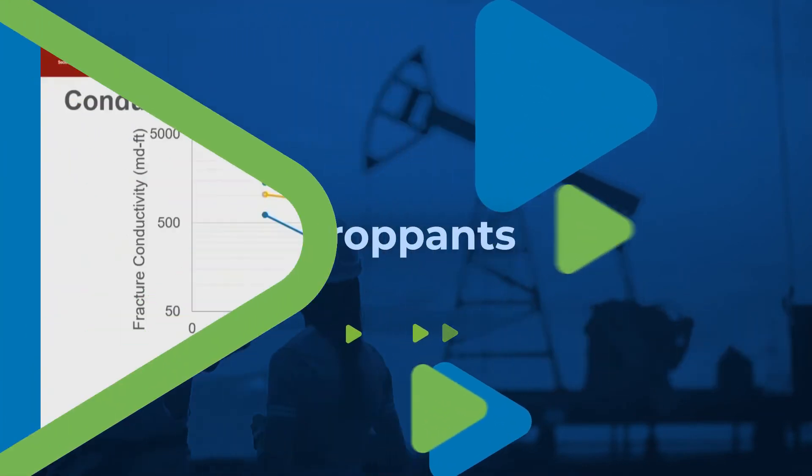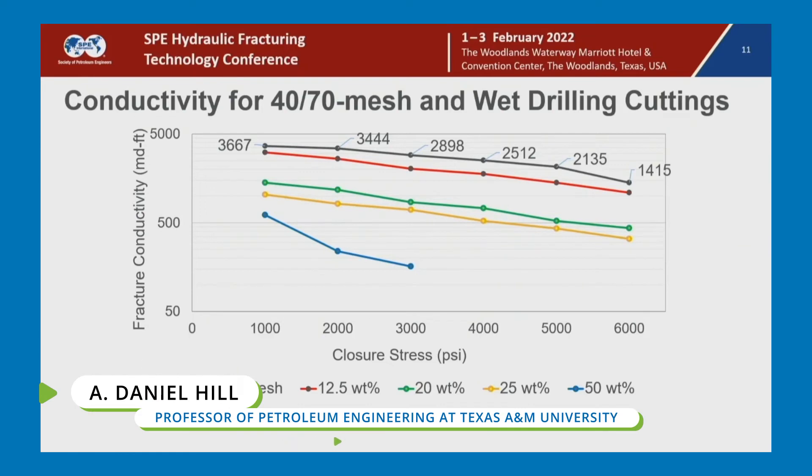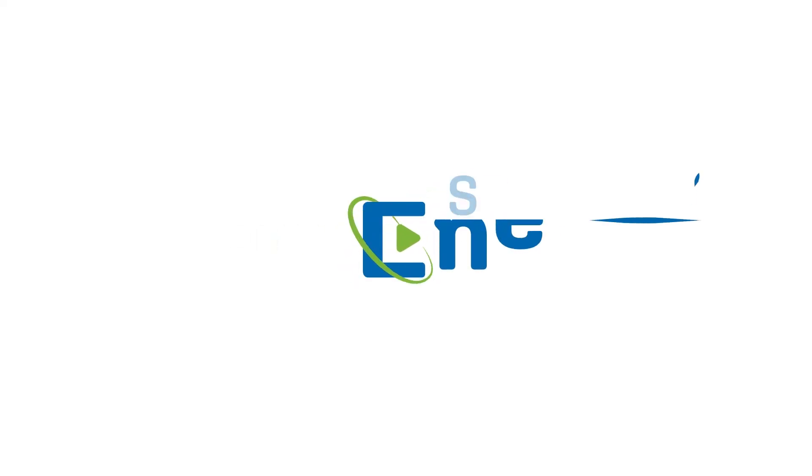The red curve is 12 and a half percent drill cuttings mixed with the proppant. And you can see the conductivity is a bit lower, but really not significantly lower.